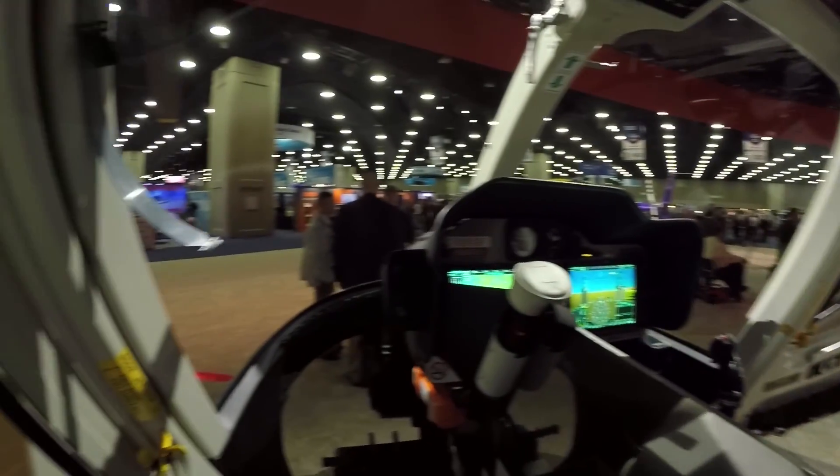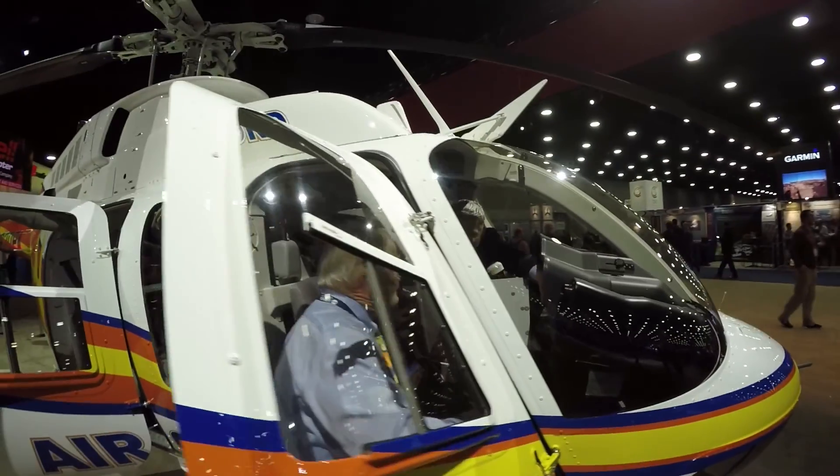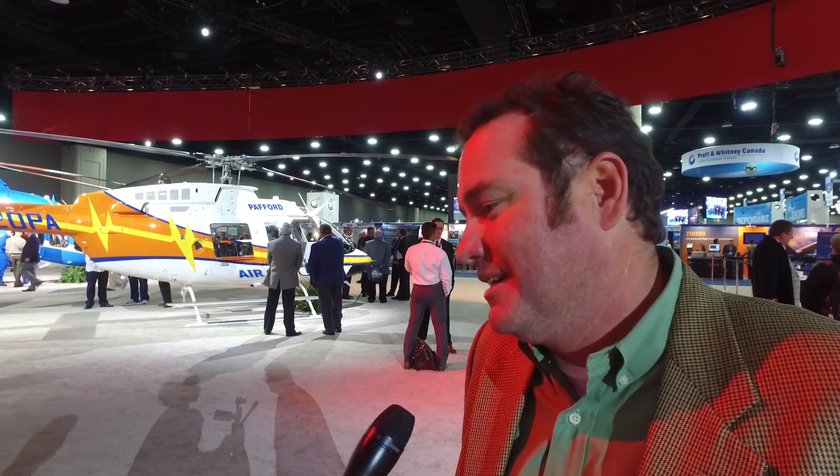We were running a little bit late today — we had some weather issues. We flew in from Knoxville, Tennessee, and we got in, walked through, seen the big Bell helicopter signs, and we walked around the corner, and there it was: orange and white and yellow, our branded Pafford Air 1 colors. And it was a great feeling. I've got the chill bumps now.